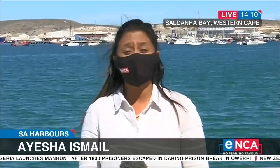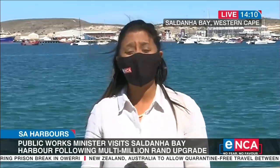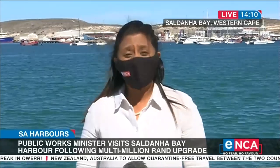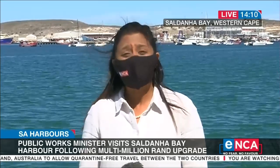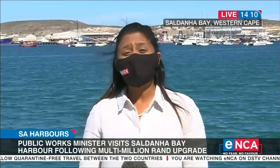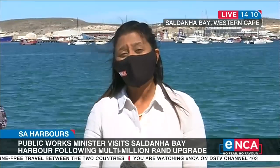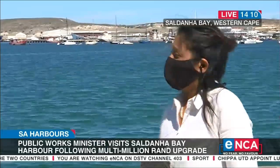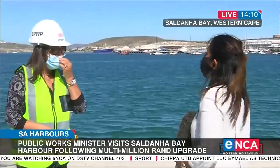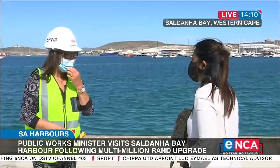We've just concluded a walkabout with Minister Patricia de Lille here in Saldana Bay. And as you can see, it's a beautiful, bright, sunny, shiny day. We're talking about harbours and the upgrades to the harbours. Over the years, we've seen particularly harbours here in the Western Cape being neglected. The minister is saying that 96 million rand has been budgeted for upgrades here.